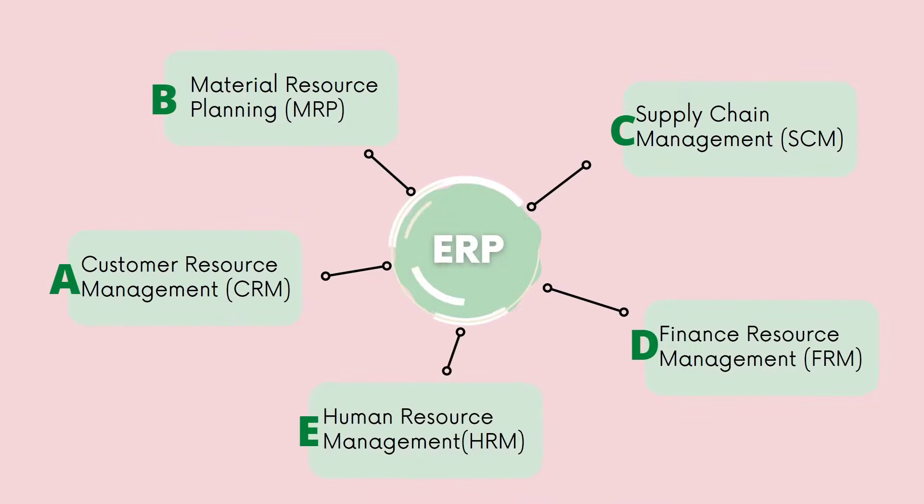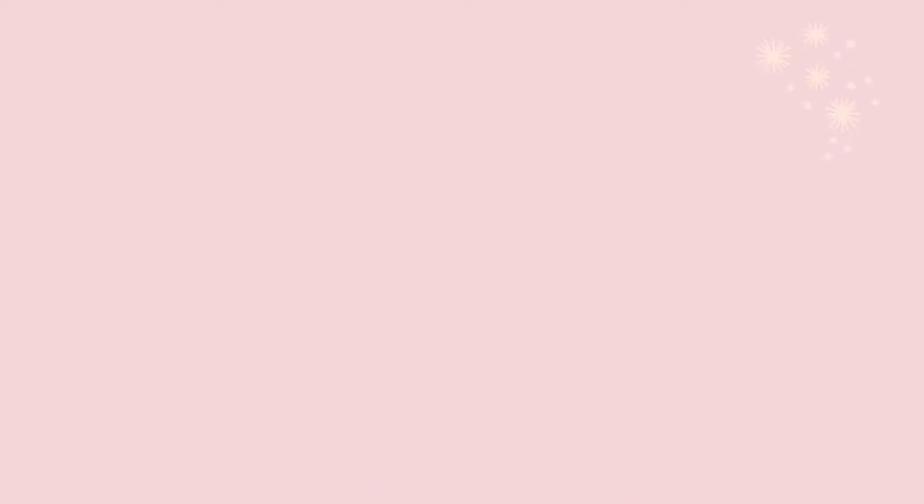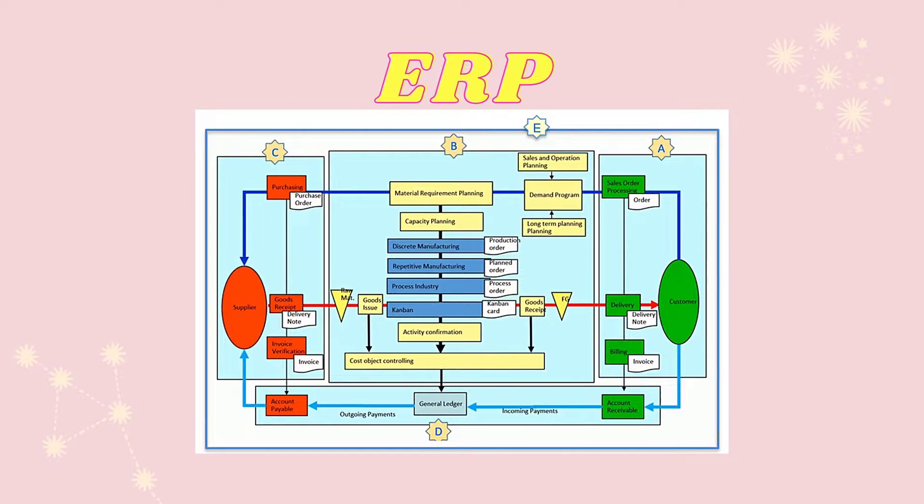The structure of ERP is further divided into 5 groups. A. Customer Resource Management, or CRM, which manages relationships between customers and keeps track of them. B. Material Resource Planning, or MRP, which helps in buying material and managing production. C. Supply Chain Management, or SCM, which manages material for logistics and transactions of goods through the organization.